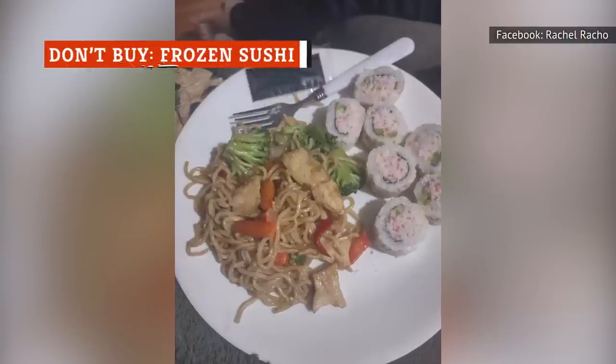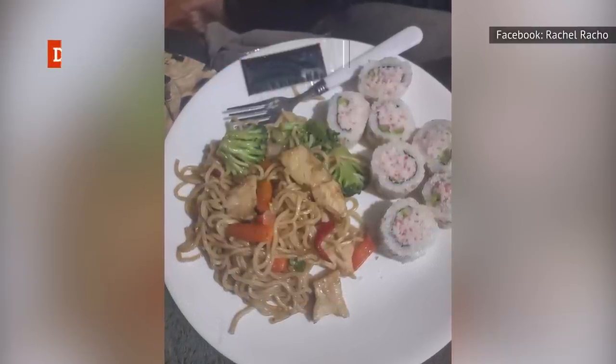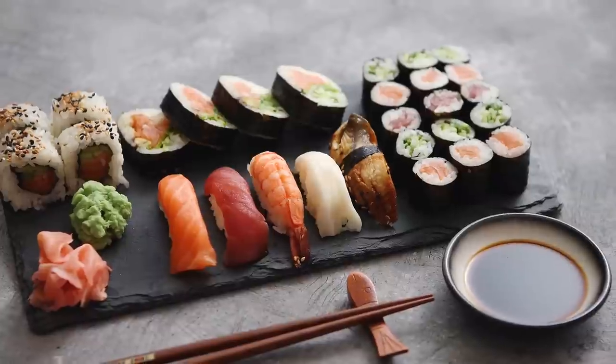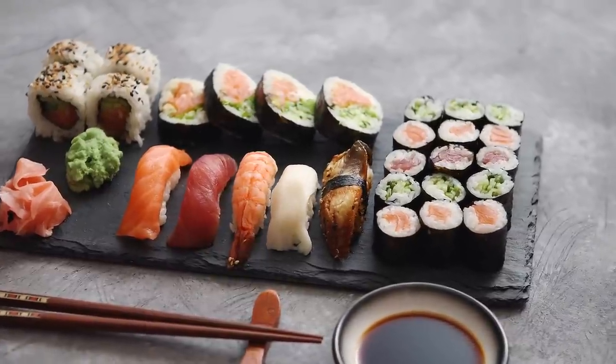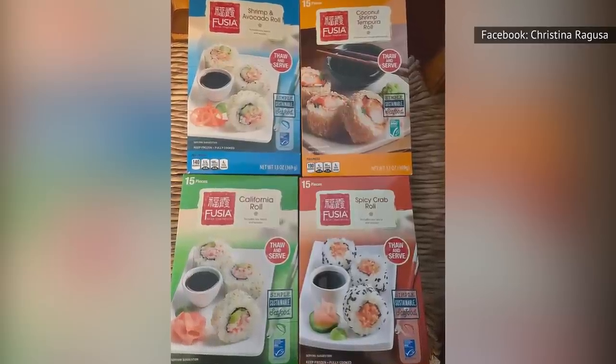Now that we've covered the Aldi fish that's worth its gills, it's time to sound a warning about what you ought to avoid. First up, frozen sushi. Sushi can be hard to come by if you don't live in a big city, but buying it frozen from Aldi just isn't the right solution. The consistency and flavor are nowhere near fresh.